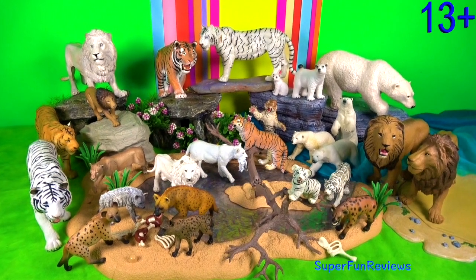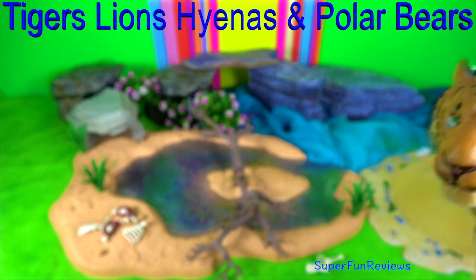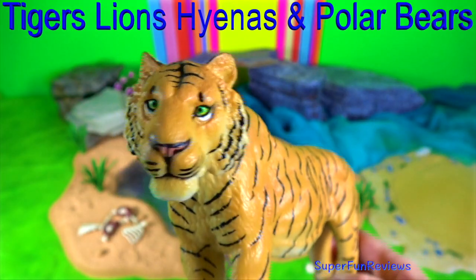Hi, it's Kerri. This video is for viewers age 13 plus. I'm looking at four different animals today.